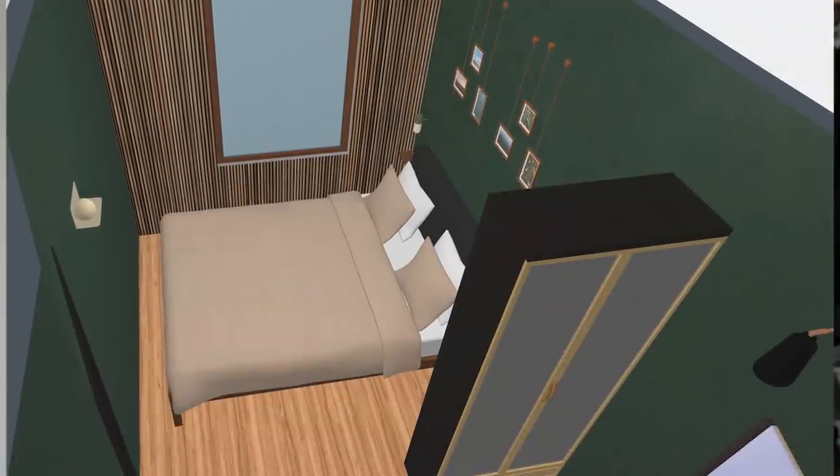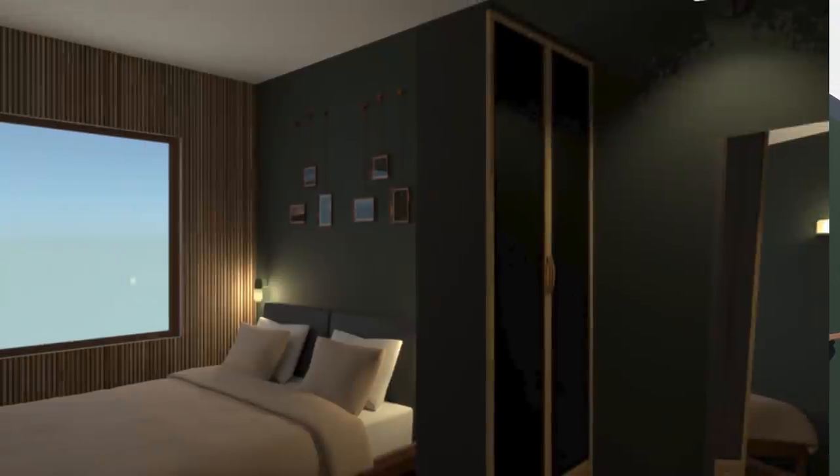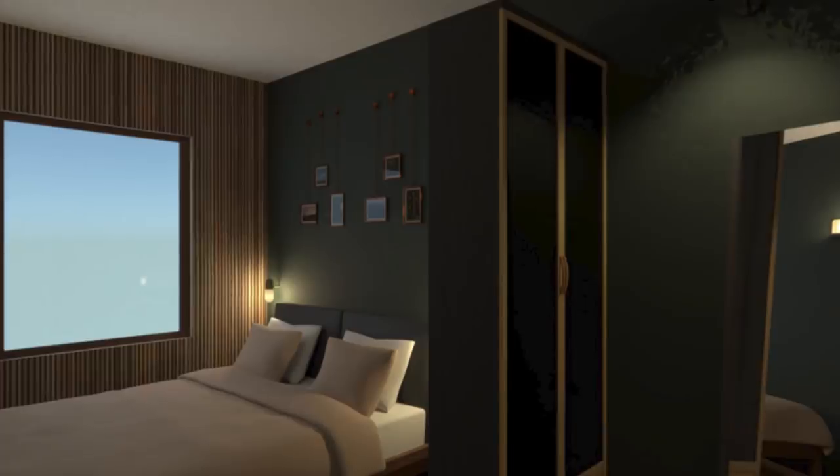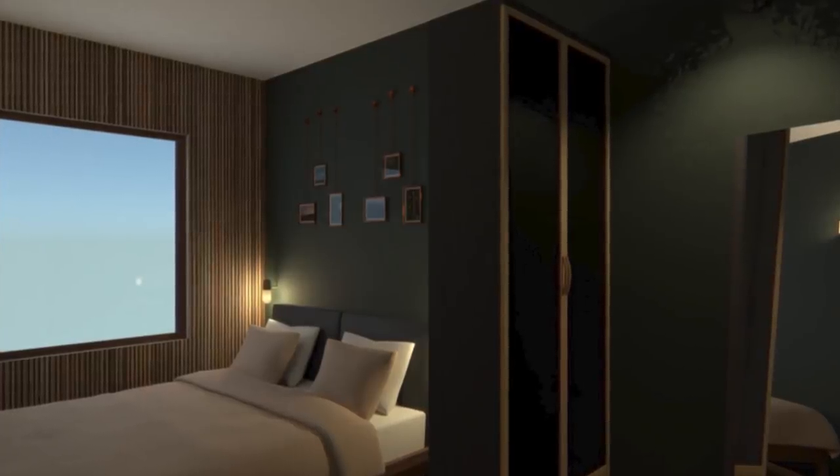So the bed is its own space and then the closet is where you get ready in the day. When Jenna first sent me a render of the bedroom, she had a wardrobe here to divide off the space. But I thought it might be a little big and bulky. For it to actually look good, it would have to be floor to ceiling — like a built-in proper divider, not just an Ikea wardrobe in the middle of the room.